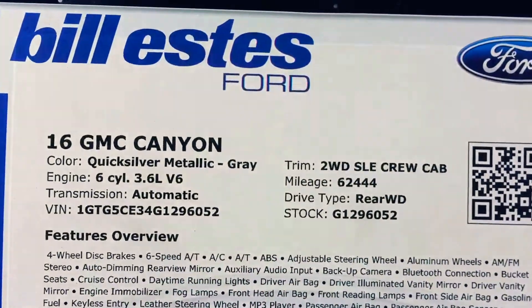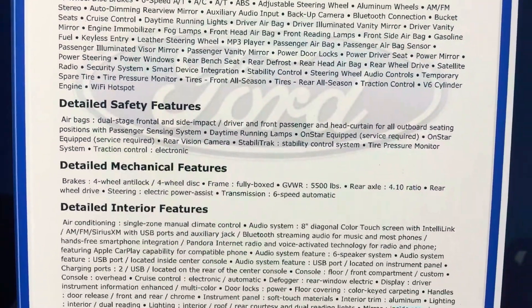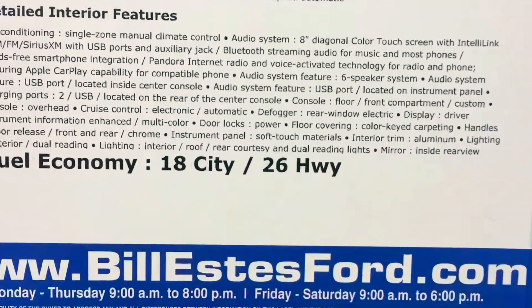I'll show you the window sticker here. It has all the options and everything on it. Really good gas mileage for a truck.